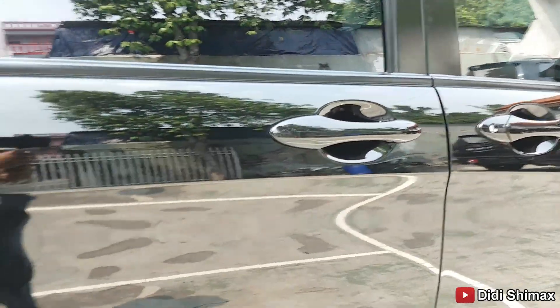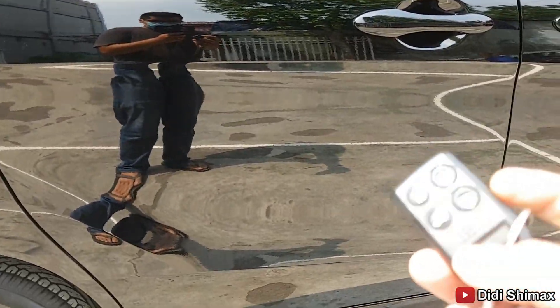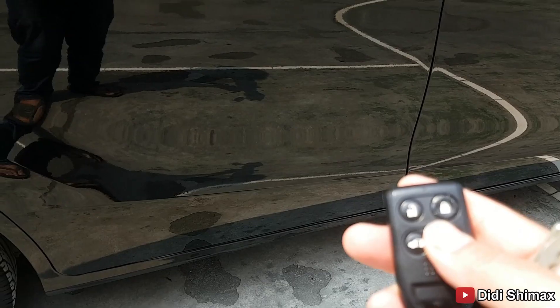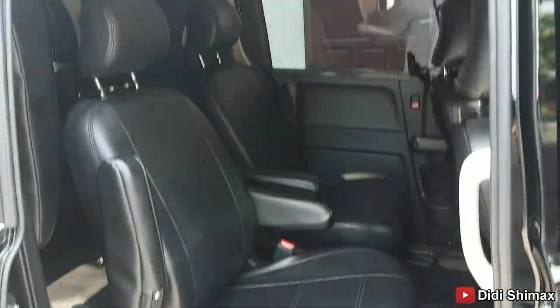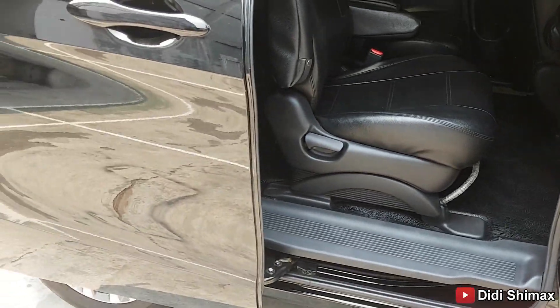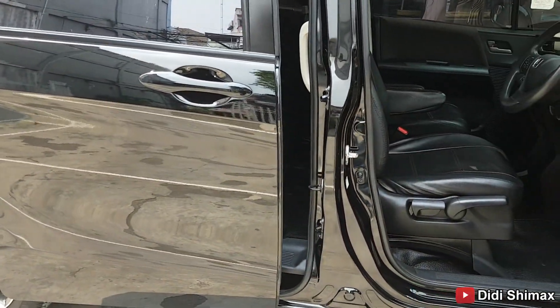Let's look at the key — this key can already open the door remotely, just hold it. It opens automatically. Everything is still functioning normally. The driver's door trim is also still smooth. We try closing it again with the remote — still works perfectly, all good.